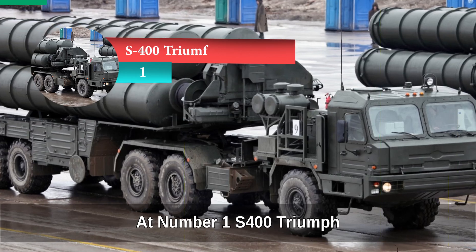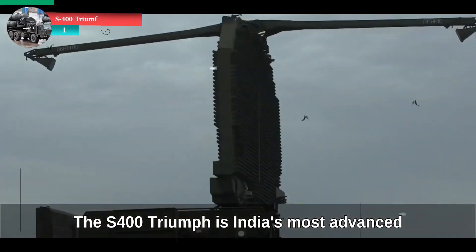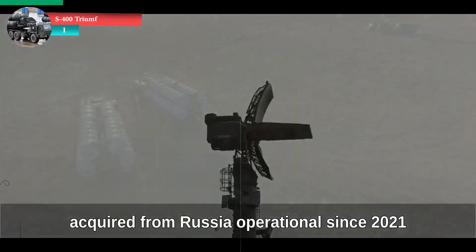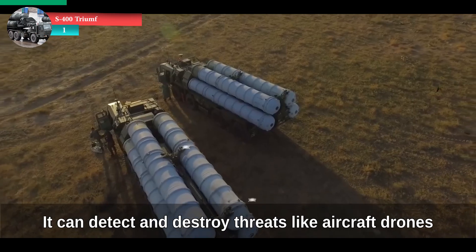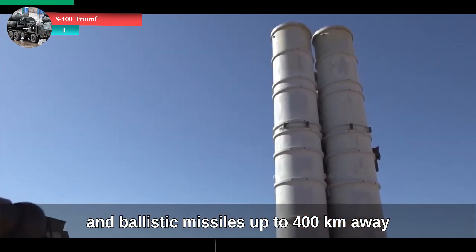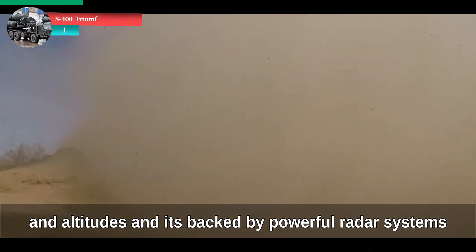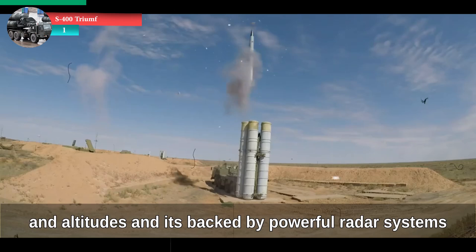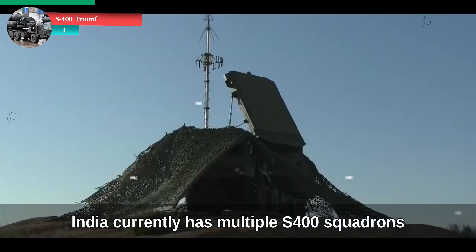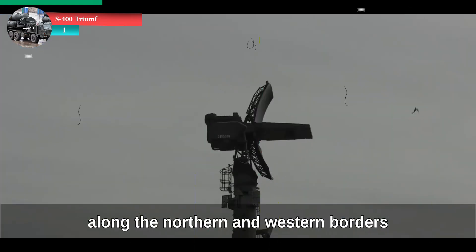At number one: S-400 Triumph. The S-400 Triumph is India's most advanced long-range air defense system, acquired from Russia. Operational since 2021, it can detect and destroy threats like aircraft, drones, cruise missiles, and ballistic missiles up to 400 kilometers away. It uses four different types of missiles to handle different threat levels and altitudes, and is backed by powerful radar systems that can track up to 300 targets simultaneously. India currently has multiple S-400 squadrons deployed to protect critical zones along the northern and western borders.